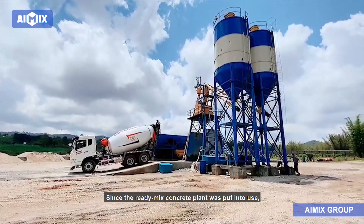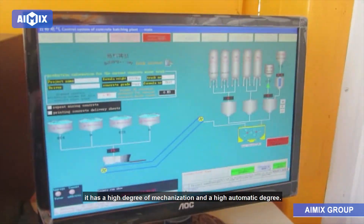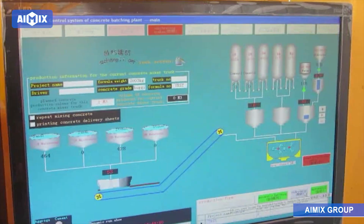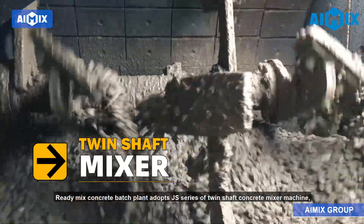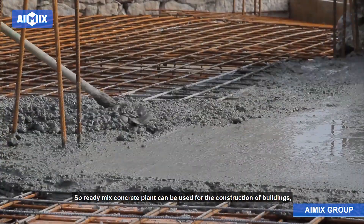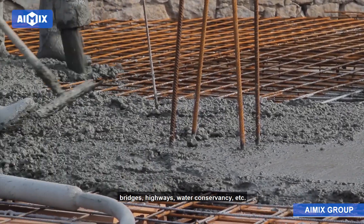Since the ready-mix concrete plant was put into use, it has been playing an important role in the construction industry. It has a high degree of mechanization and automation. The ready-mix concrete batch plant adopts the JS series twin-shaft concrete mixer machine, which can produce high-quality finished concrete. So it can be used for the construction of buildings, bridges, highways, water conservancy, and more.